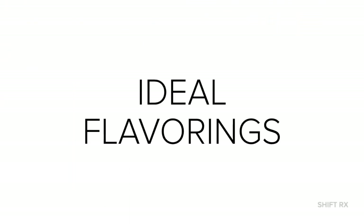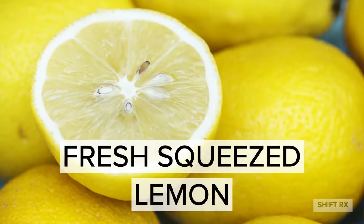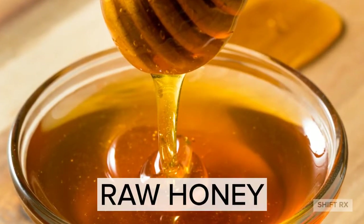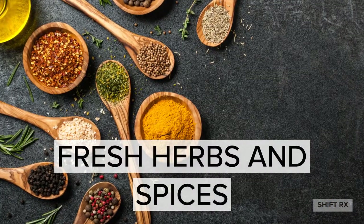Now that you have your Flex Foods, it's time for some ideal flavorings. Coconut oil. Fresh squeezed lemon. Himalayan sea salt. Raw honey. And any fresh herbs and spices.